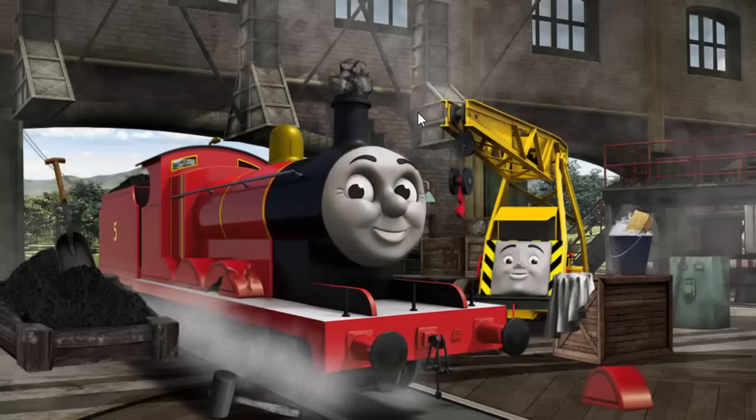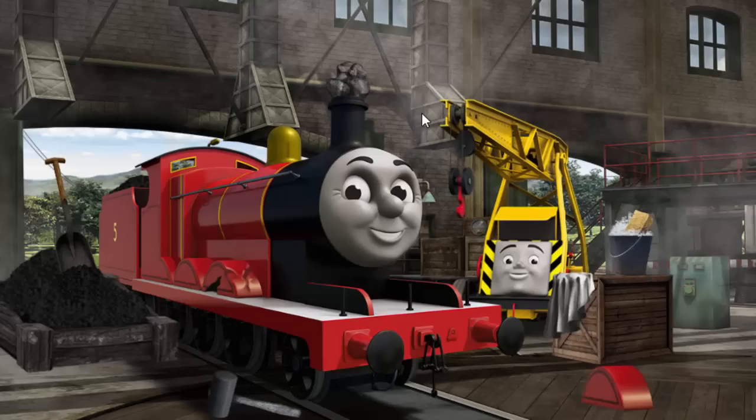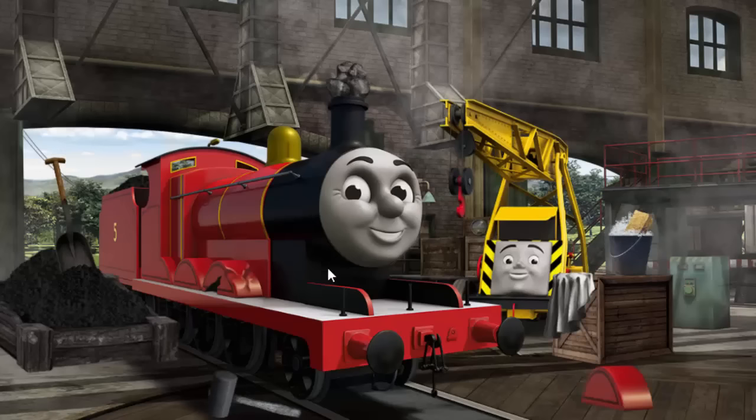James' wheel arch is broken and his funnel is clogged with rocks. Great job, but there's still more to do. James' wheel arch is broken.